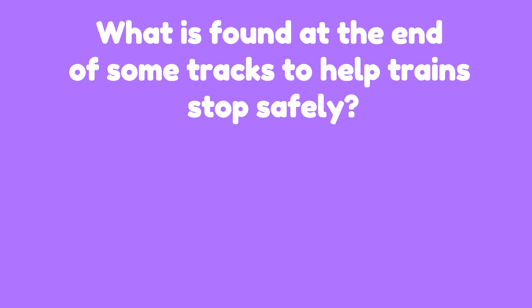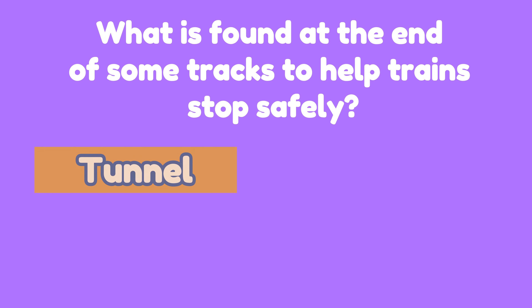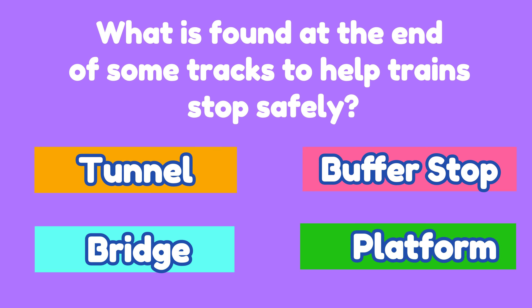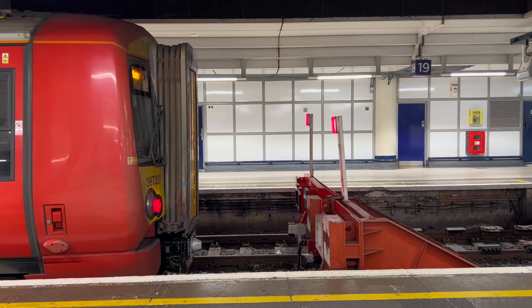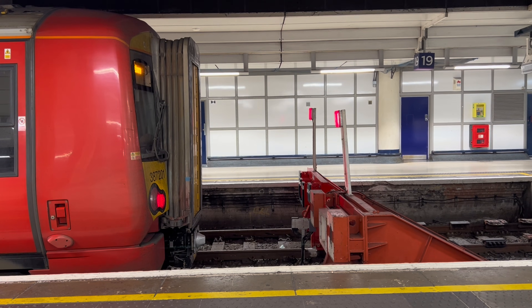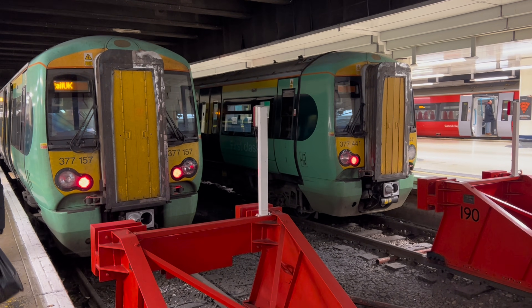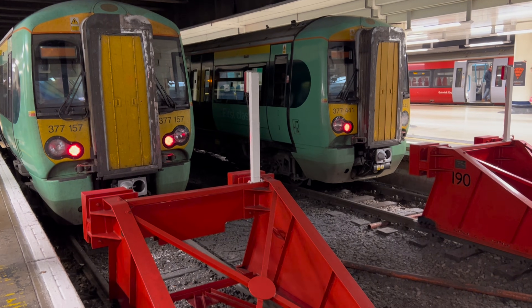Question two: What is found at the end of some tracks to help trains stop safely? Is it a tunnel, a bridge, a buffer stop, or a platform? The correct answer is buffer stop. Buffers are located at the end of the tracks in order to help the train stop safely.